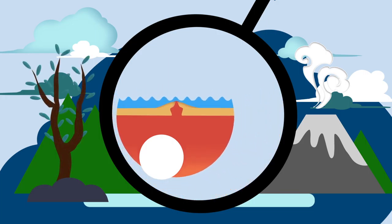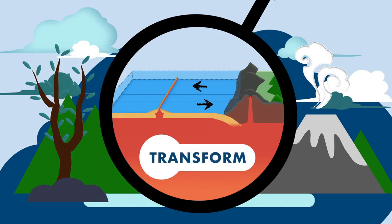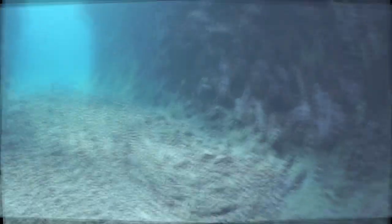The third type of boundary is the transform boundary, where neighbouring plates slip and slide against each other. And when it happens, we experience earthquakes.